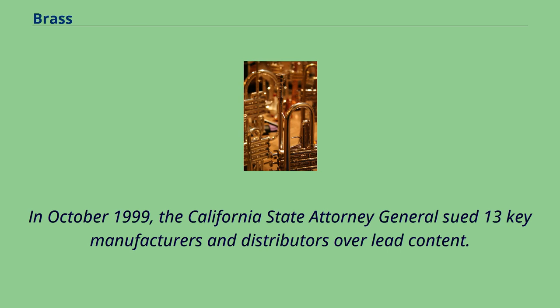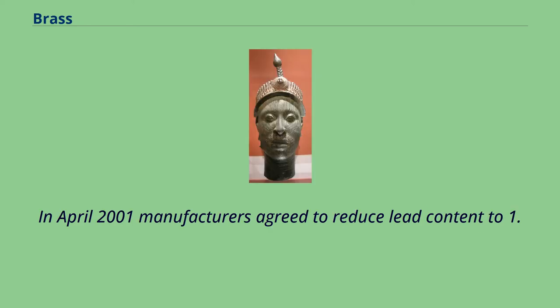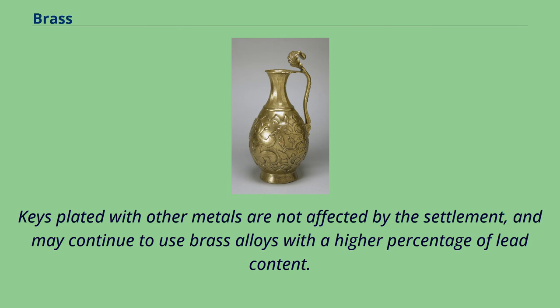In October 1999, the California State Attorney General sued 13 key manufacturers and distributors over lead content. In laboratory tests, state researchers found the average brass key, new or old, exceeded the California Proposition 65 limits by an average factor of 19, assuming handling twice a day. In April 2001, manufacturers agreed to reduce lead content to 1.5%, or face a requirement to warn consumers about lead content. Keys plated with other metals are not affected by the settlement, and may continue to use brass alloys with a higher percentage of lead content.